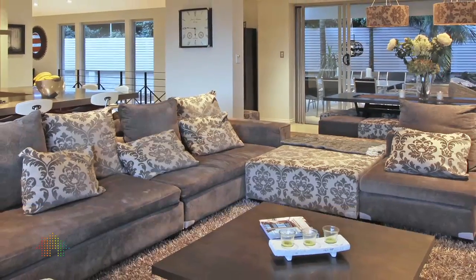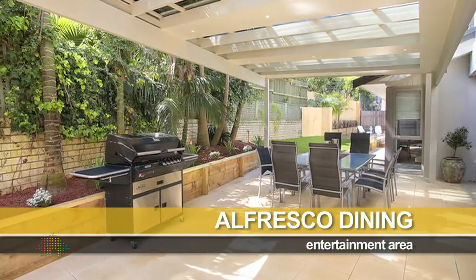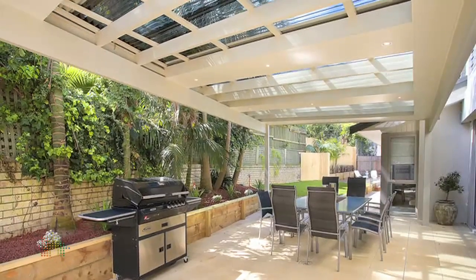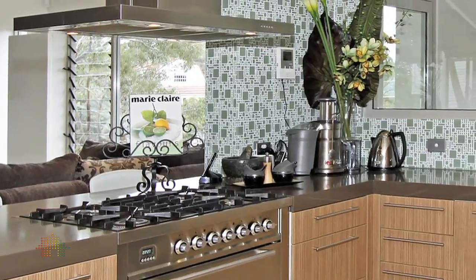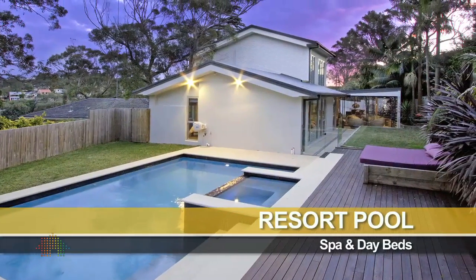Flow between living and recreation space is seamless. Extensive alfresco dining and entertainment areas extend to a secluded rear yard. The kitchen is the heart of this hospitable home and it has an Ilvy oven and gas stove, generous bench space and a breakfast bar. There's a stunning resort-style pool area with spa and built-in day beds.